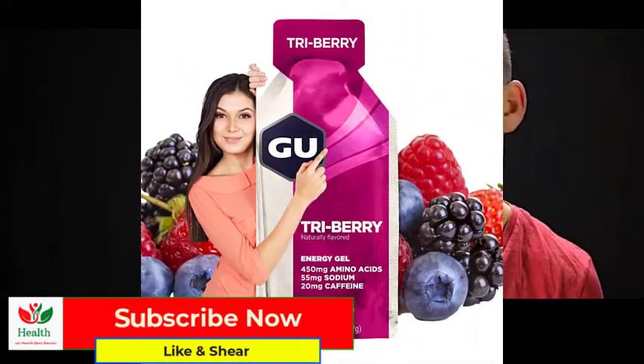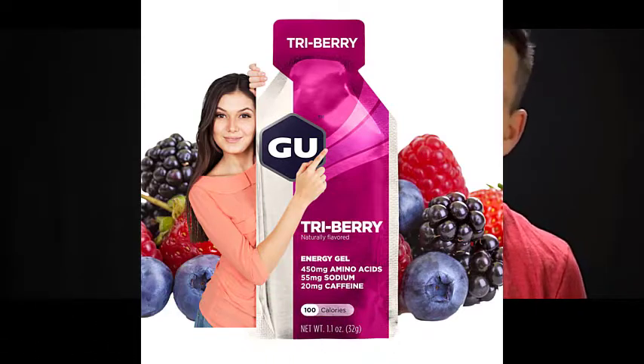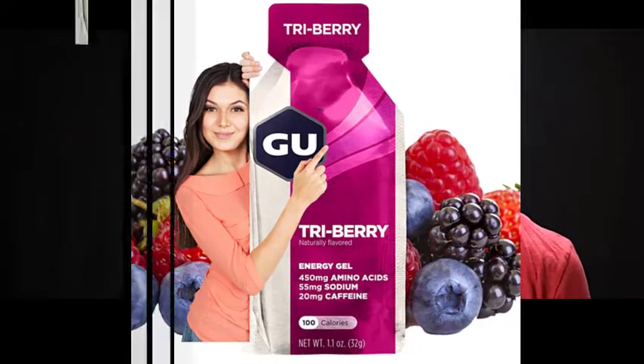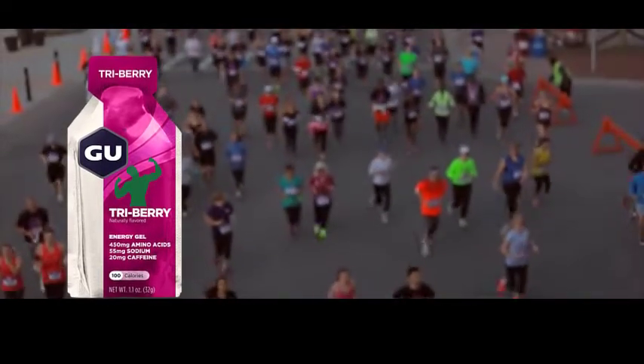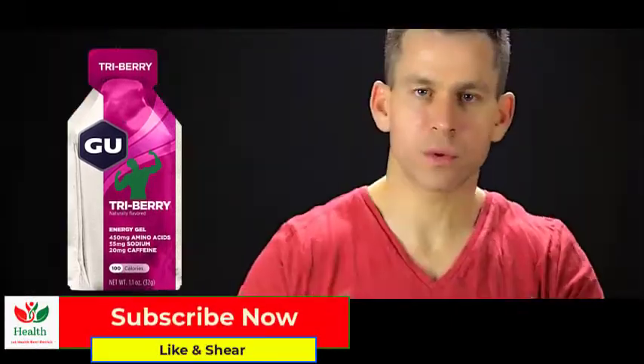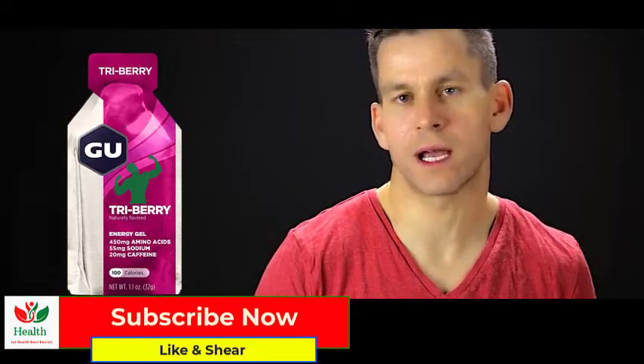There are two main sources that fuel us: burning fat in our bodies, and burning carbohydrates. Carbohydrates are stored in our muscles as glycogen. We don't have an unlimited supply of that, so as you race in a marathon, run long distances, or go for a 2-3 hour run, we will start to utilize all that glycogen.